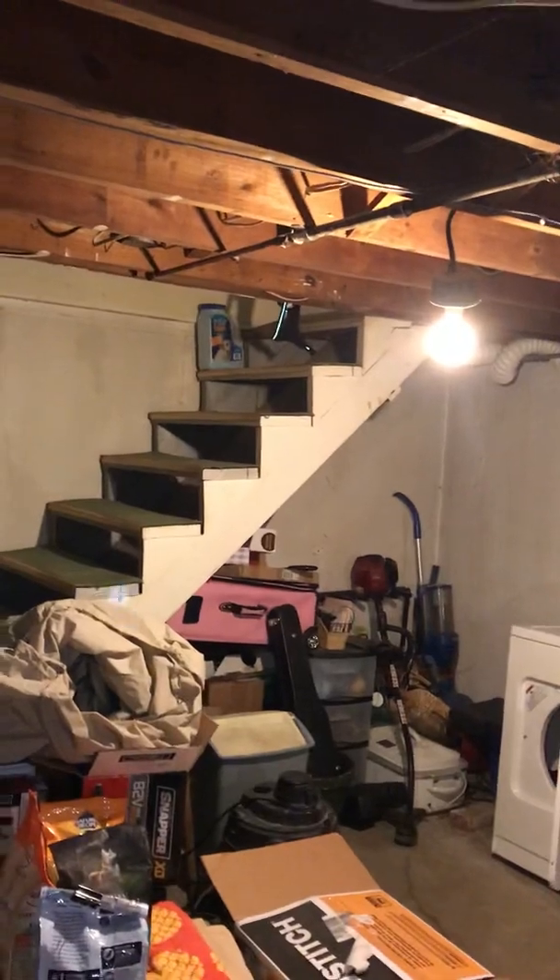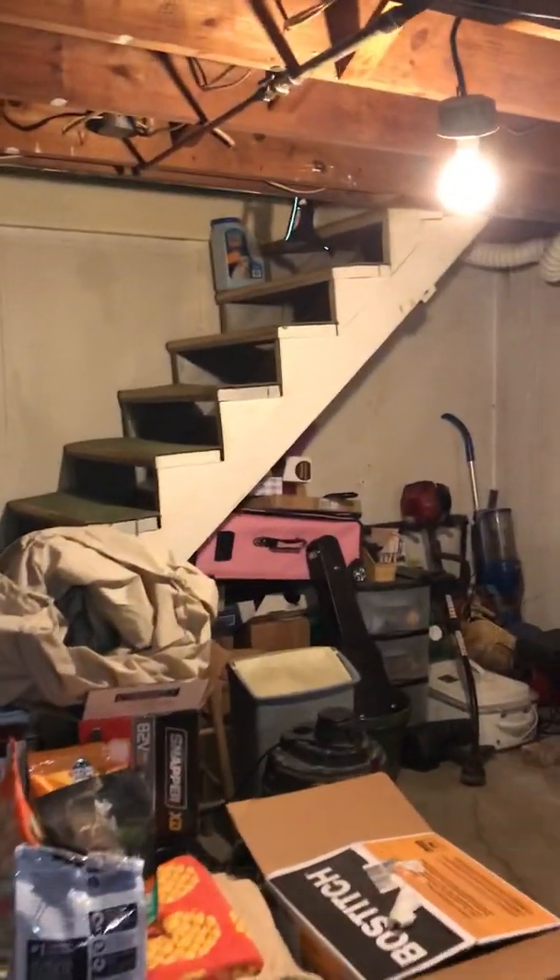As far as access is concerned, we are in a non-walkout situation. You can see some stairs, so we're going to be taking the old equipment out and new equipment up those stairs. That's it.